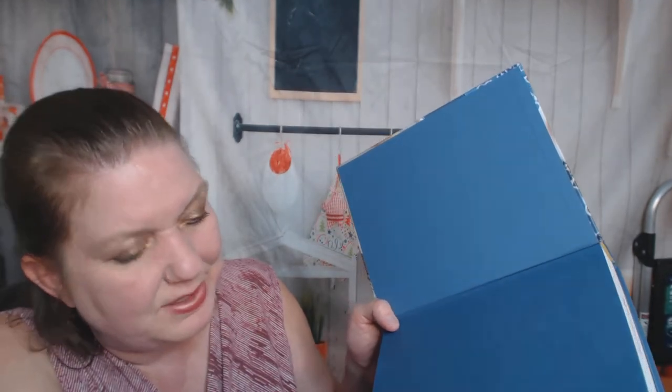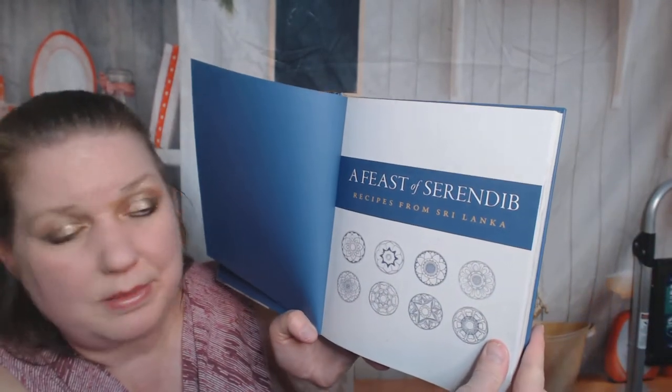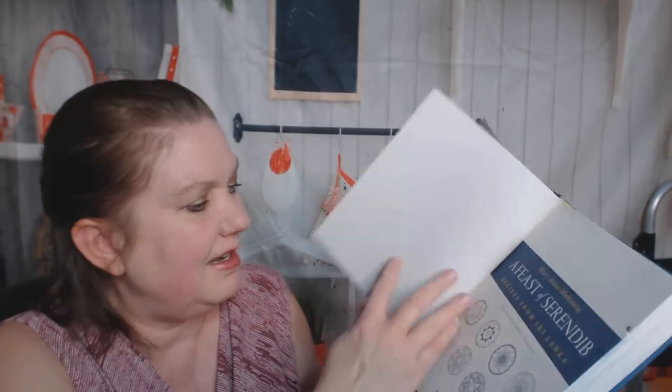Hello, cookbook friends. My name is Carrie with Cookbook Divas, and this week we're going through cookbooks with the word feast somewhere in the title. This one is A Feast of Serendip: Recipes from Sri Lanka by Mary Ann Mohanraj. I've only looked through one other Sri Lankan cookbook, so I'm very curious. This is from my library and came out in July 2020. Let's check it out.